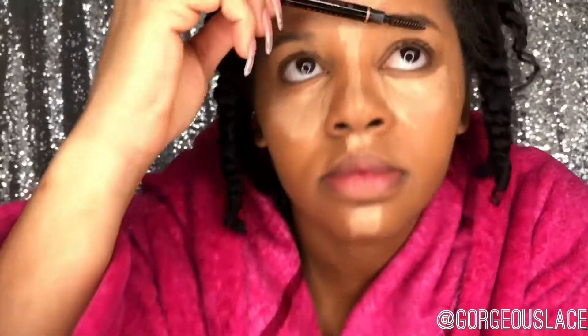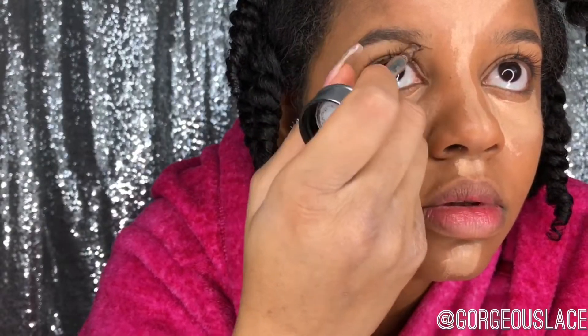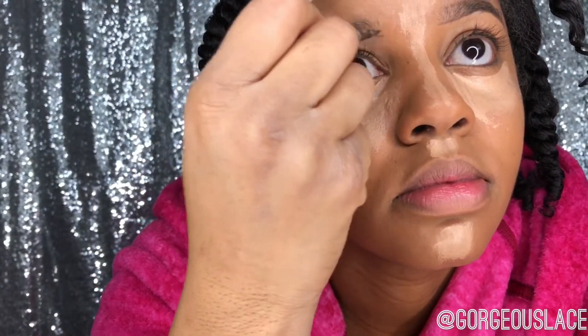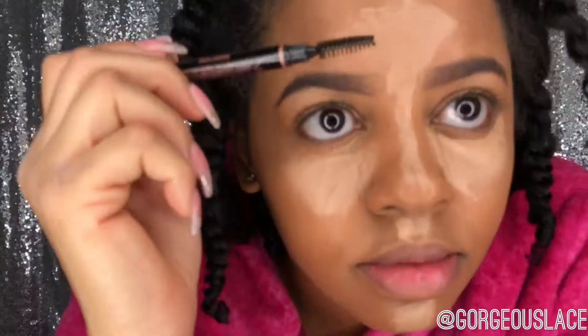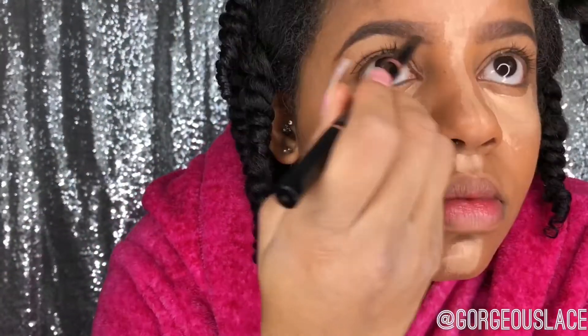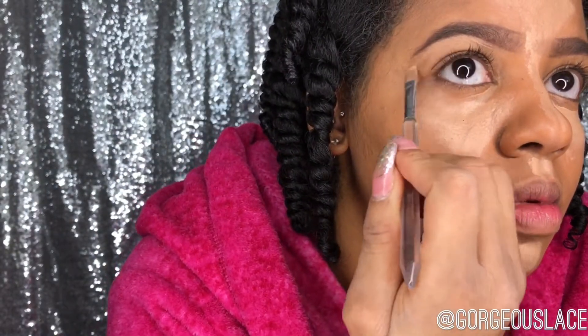Then I'm gonna take my Anastasia brow brush and brush up my eyebrows, then use my Kabrow eyebrow pomade from Benefit. I absolutely love this — it's called Kabrow, it's in color 5, a cream-gel formula that comes with its own little brush. I like brushing my eyebrow in between filling it in because it makes it look more natural — brush, fill in, brush, fill in. Then I go back in with my NARS concealer to clean up that brow.